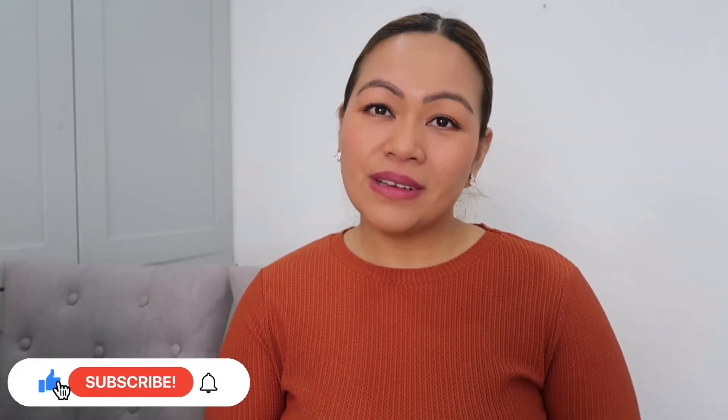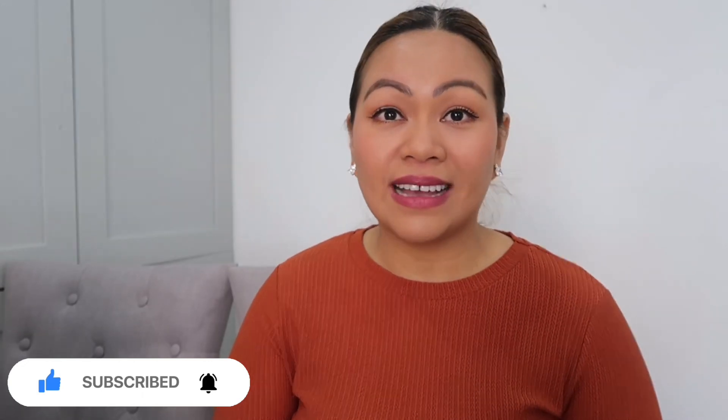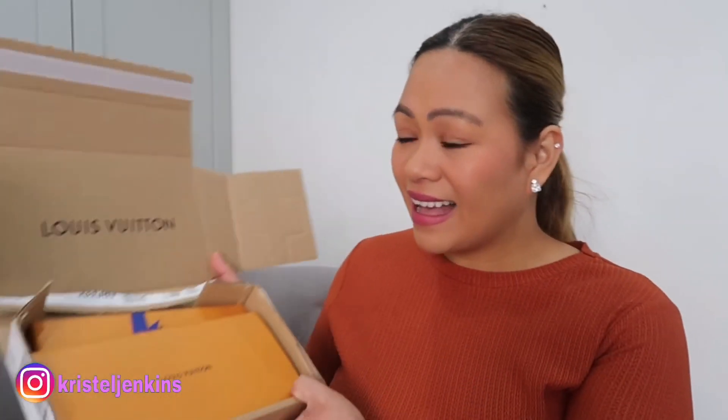Hi everyone, how are you all? So today my video is another unboxing of a Louis Vuitton piece — only a small one, guys. I thought I would treat myself, so just a little something from Louis Vuitton. Here it is, guys!